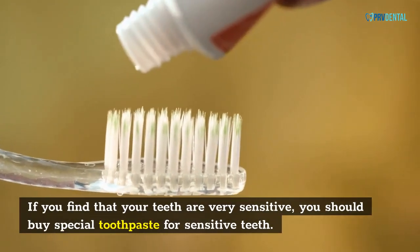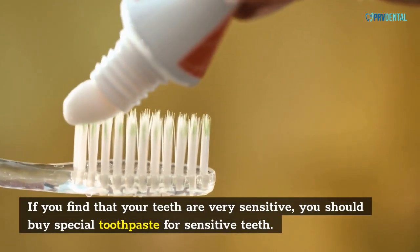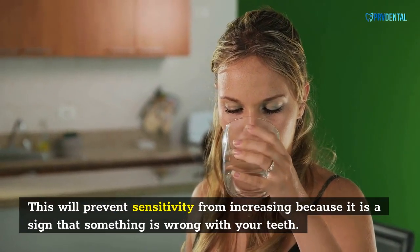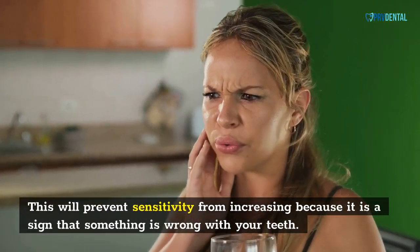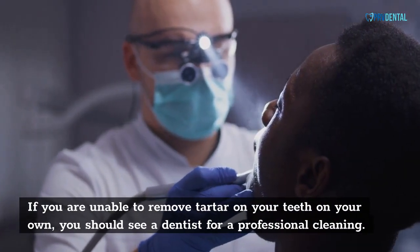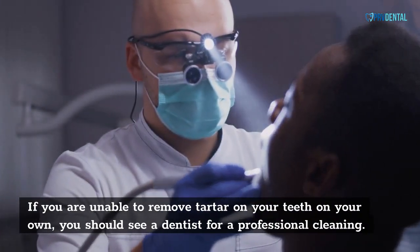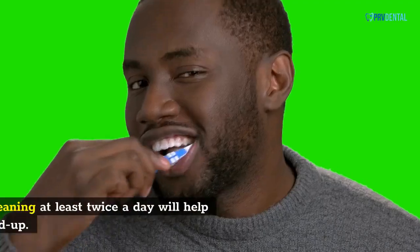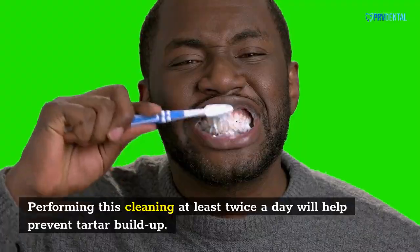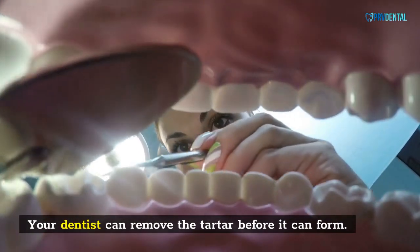If you find that your teeth are very sensitive, you should buy special toothpaste for sensitive teeth. This will prevent sensitivity from increasing, because it is a sign that something is wrong with your teeth. If you are unable to remove tartar on your teeth on your own, you should see a dentist for a professional cleaning. Performing this cleaning at least twice a day will help prevent tartar buildup. Your dentist can remove the tartar before it can form.